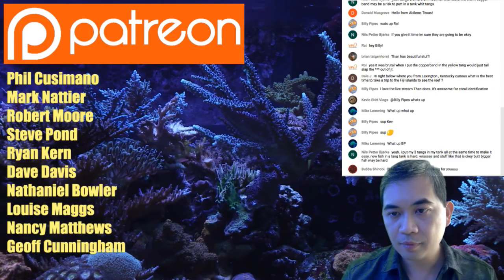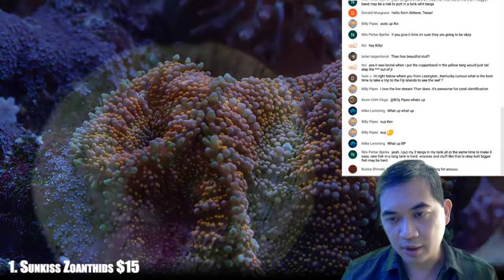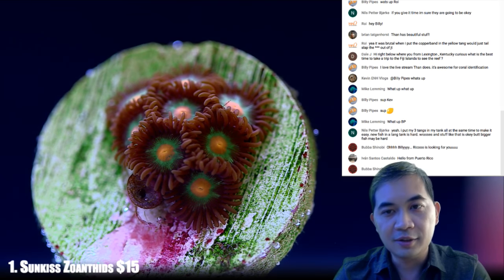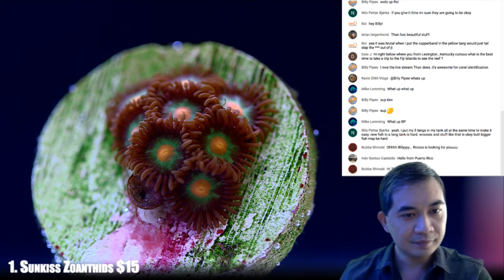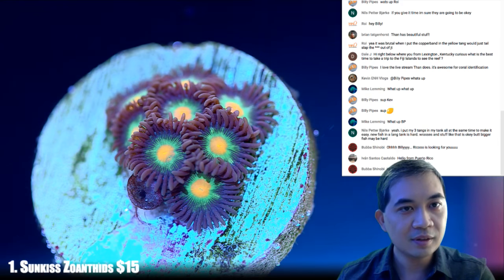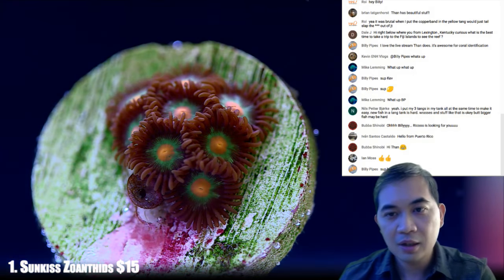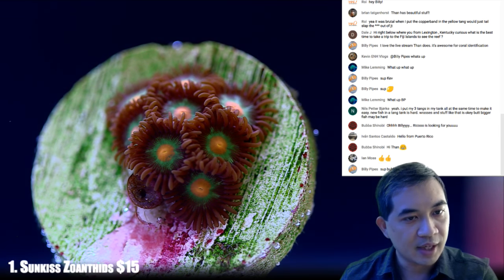Let's hop right into it and show what the actual corals are going to be. Starting off our little zoanthid collection, these are some sun-kissed zoanthids. Zoanthids for whatever reason are really liking the springtime here.